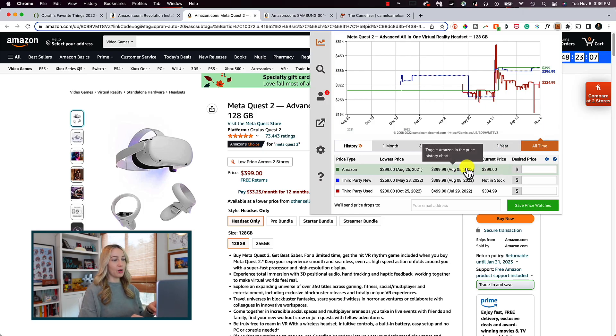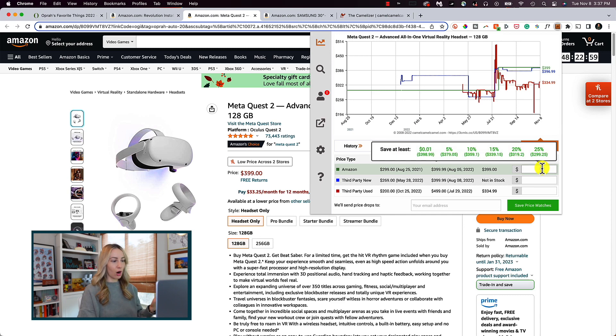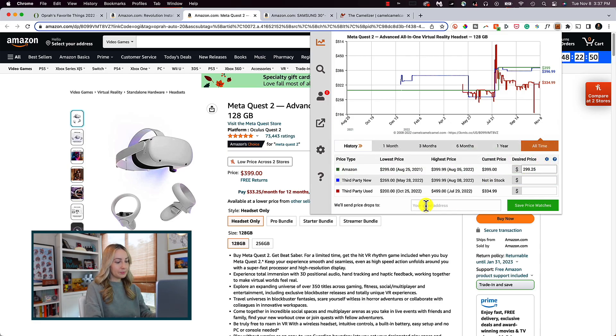What we can do with Camel Camel Camel that's so great is actually set our desired price and then ask to be notified if it drops to that price. So we can say we're going to pay the $2.99, then put in your email and click on Save Price Watches. Similar to Honey, Camel Camel Camel notifies you of price drops as well. But what's really neat is being able to put in that exact price that you want to pay — don't bother me with any old price drop, I want to pay what I want to pay. It's so powerful.